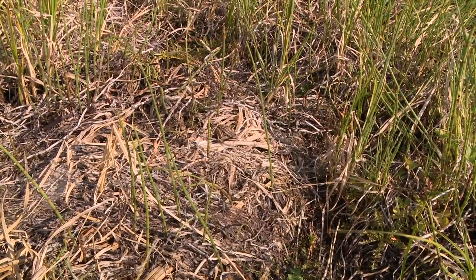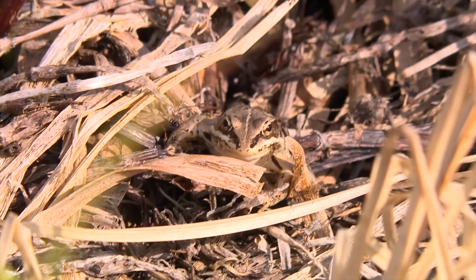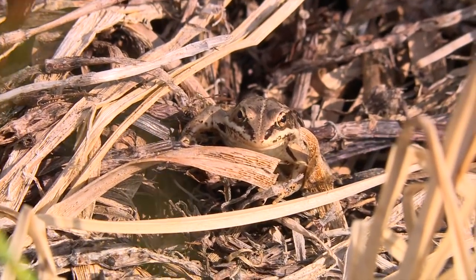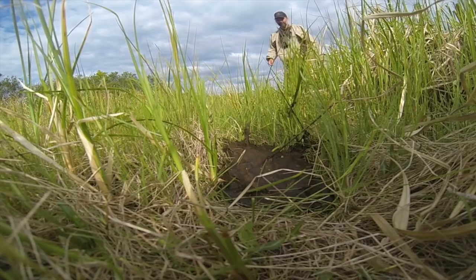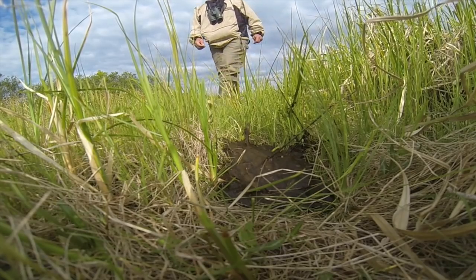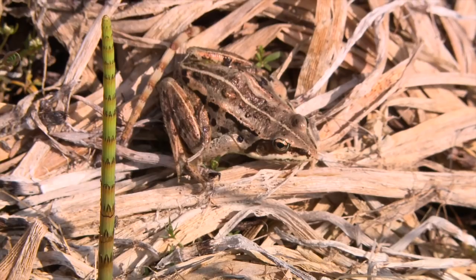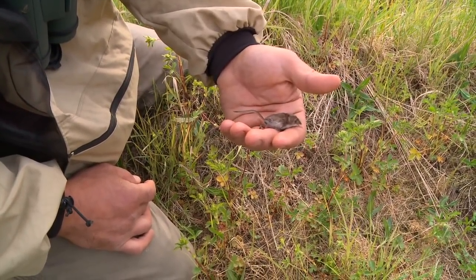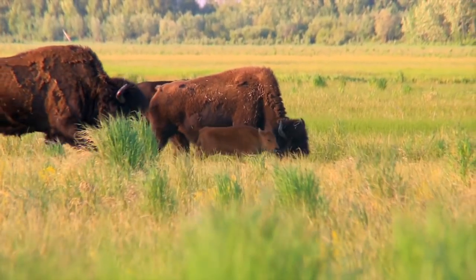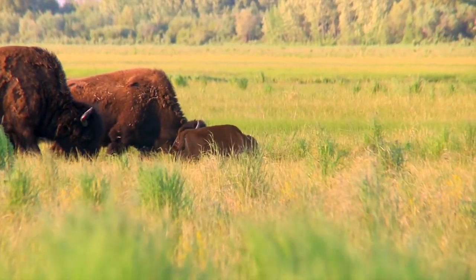This is a very special amphibian — it's the only amphibian we have in interior Alaska: the boreal wood frog. It freezes solid in the wintertime, which is very unique, and comes out alive in the spring. Bison fecal patties have incredible amounts of insect larvae and insects, which feed things like boreal wood frogs, shrews, and small birds, and that works its way up through the whole ecosystem, improving the abundance and value of wildlife here.